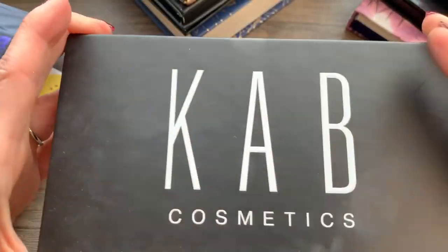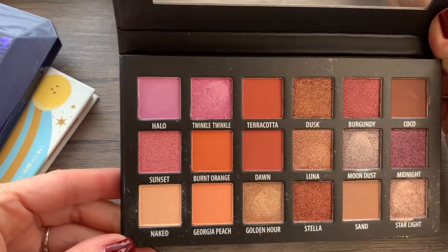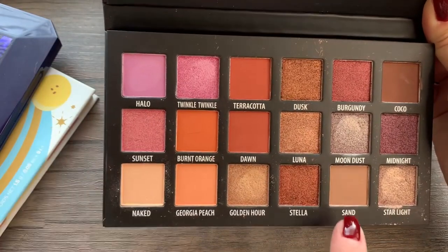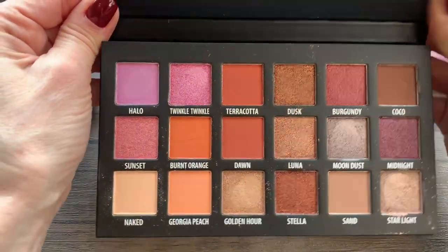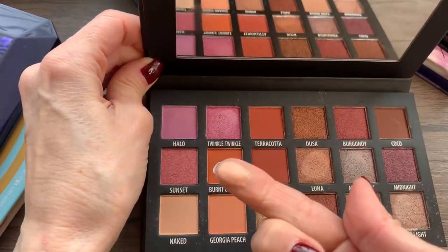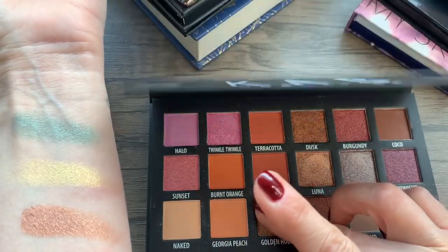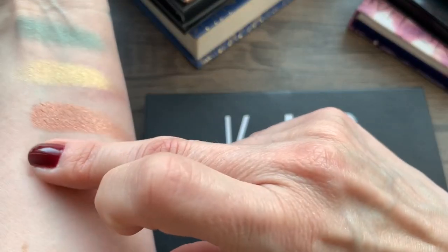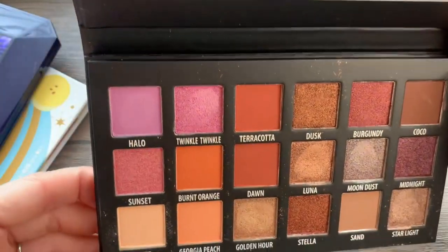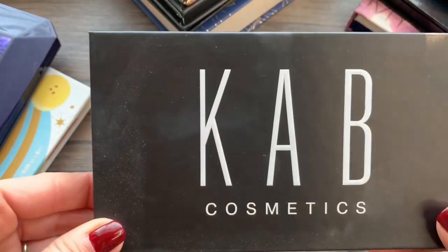I have this one from Cab Cosmetics — it's pretty new to me and I'm going to keep this one because a lot of these shades I really love and I feel like they're easy for me to use. Naked, sand, and then some shimmer shades — that's the most adventurous I get. Look at this Luna shade — wow, that's pretty. And then Golden Hour — they're beautiful, very soft and creamy as well. So this one I'm keeping.